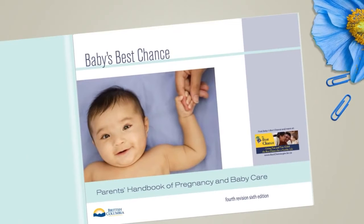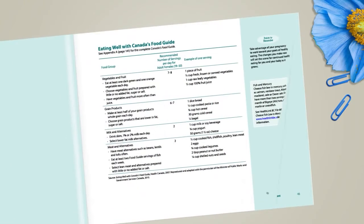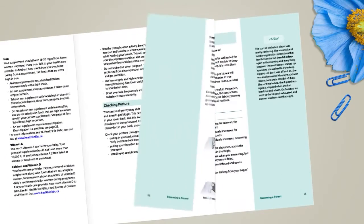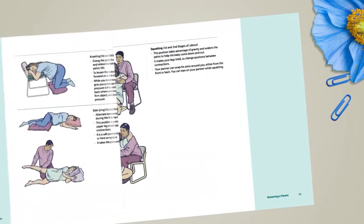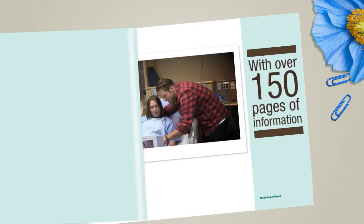The Baby's Best Chance Parents Handbook of Pregnancy and Baby Care is free and available online or from your physician, midwife or Richmond Public Health. It will provide valuable information regarding your pregnancy, your birth and the care of your newborn.